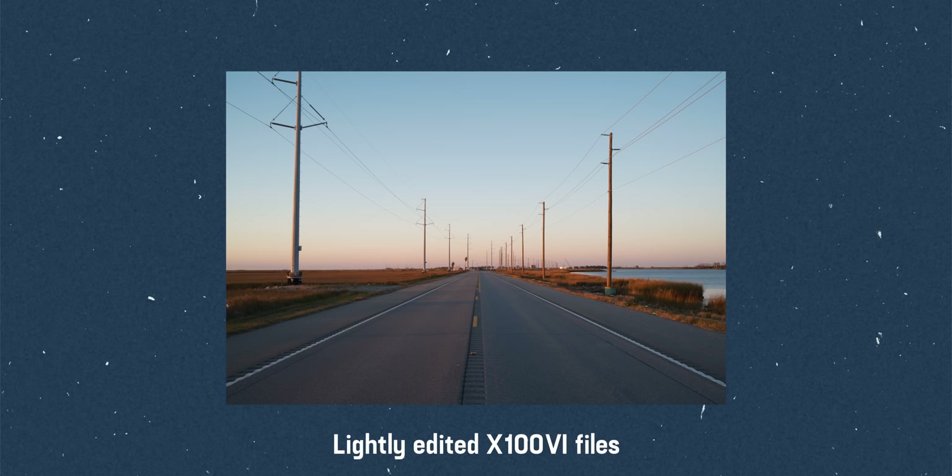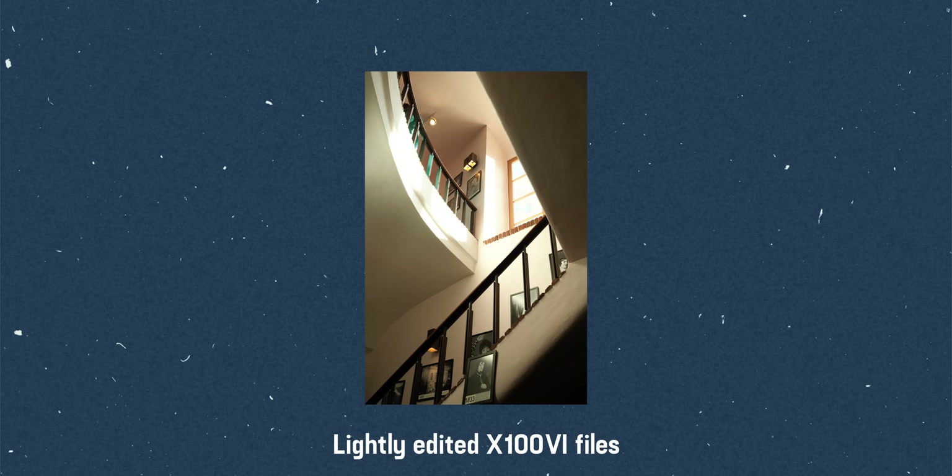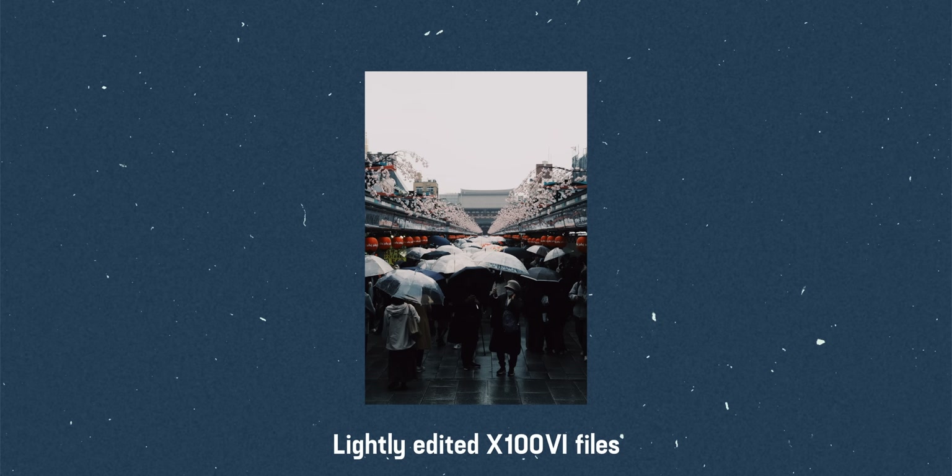I hate editing photos. I hate spending a lot of time in Lightroom making tweaks. So I really like that I can just focus on the image that I want to take and let the color scientists deal with the color. I still make slight edits in post and I still shoot raw plus JPEG just in case I want that extra flexibility. But most of the time, I just shoot JPEG.